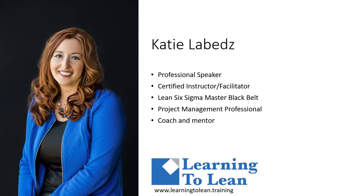Hi, my name is Katie LeBeds, and I am a professional speaker, certified instructor facilitator. I'm a Lean Six Sigma Master Black Belt, project management professional, coach, and mentor, and I also own a company called Learning to Lean.